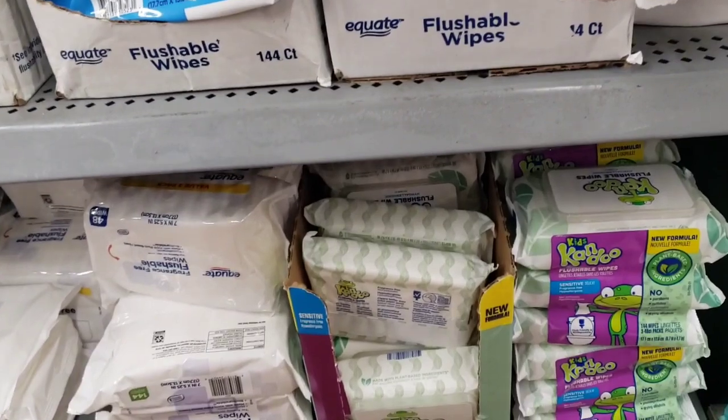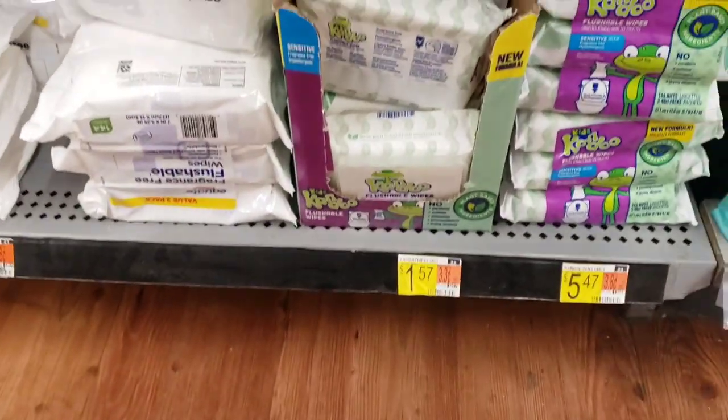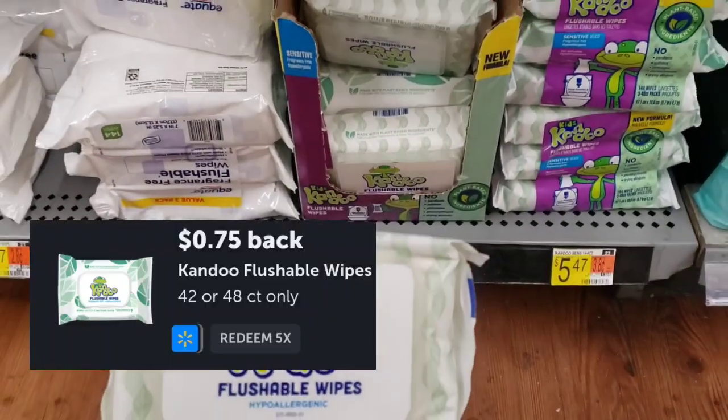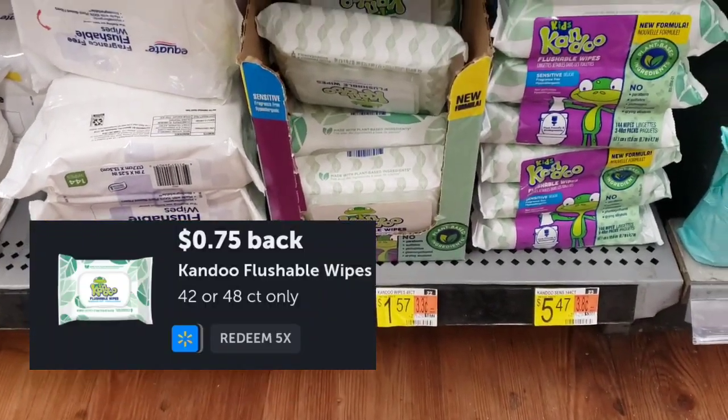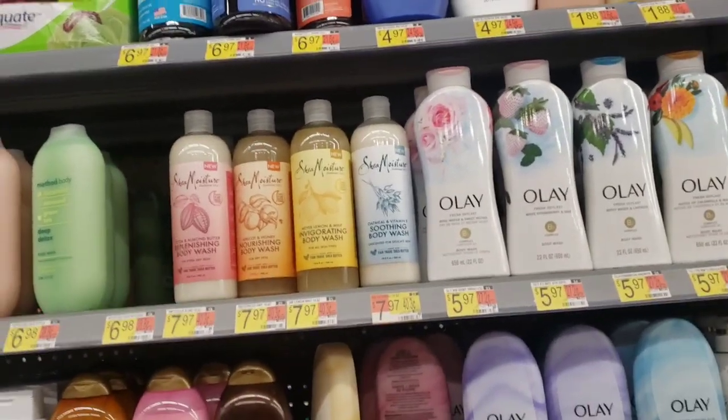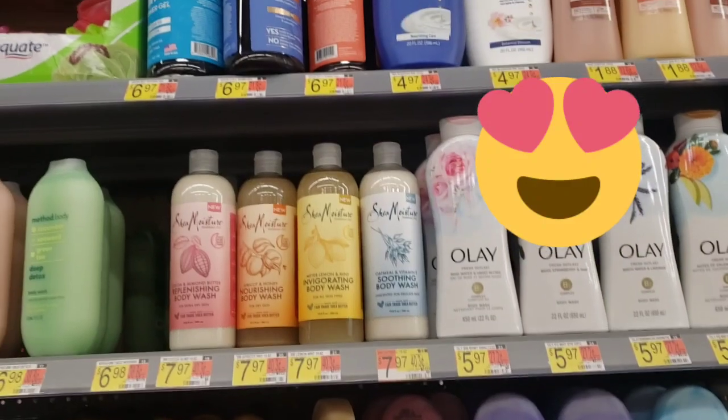I'm at my second store. I'm going to pick up a pack of these Can Do wipes — they are $1.57 with a $0.75 rebate. You guys have been following me for a while, you know that I am an absolute body wash fan. Like I love new stuff. So we're going to try out this new Shea Moisture body wash.